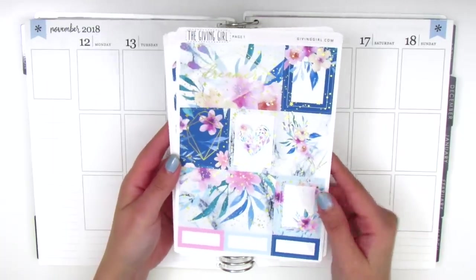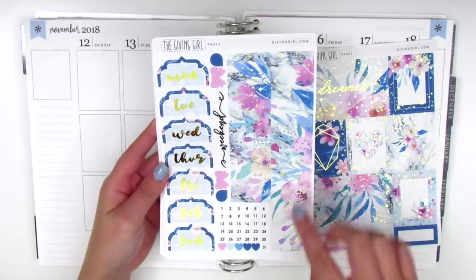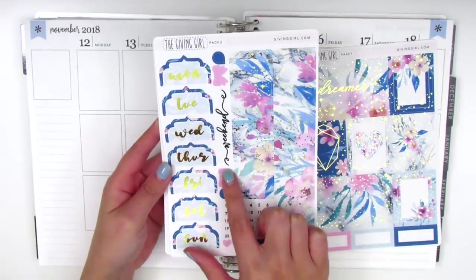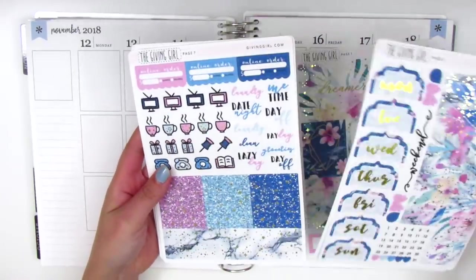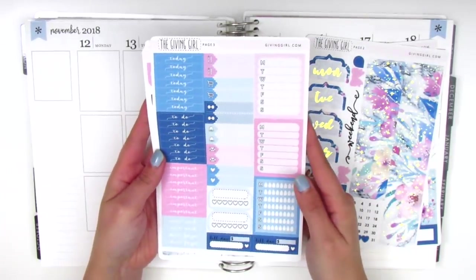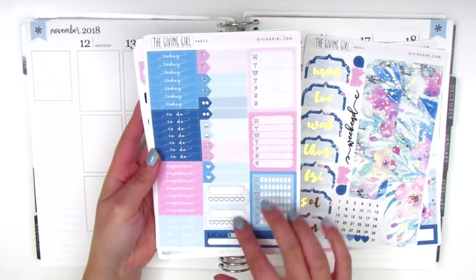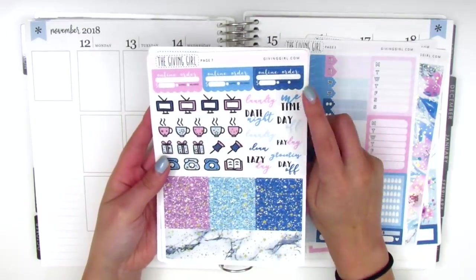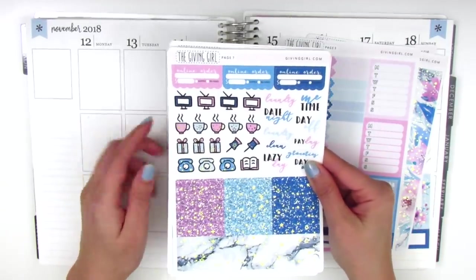The double box is in gold foil which makes it so much more beautiful. On this page we have the date covers and the bottom washi which has little specks of gold foil dots and stars — so pretty. We've got a dainty weekend banner and all the date dots at the bottom. On the next page we have date covers, sidebar trackers, three full box stickers, two habit trackers, and two bill-due stickers.